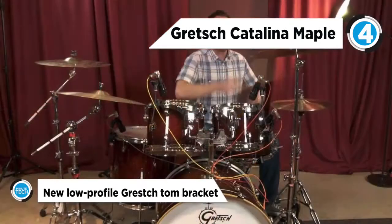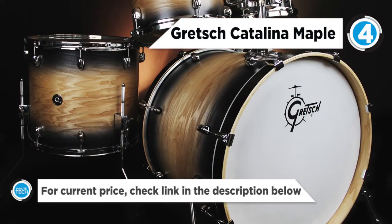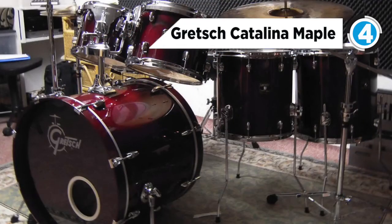You get 3 rack toms and 2 floor toms, a 6-inch by 14-inch snare and an 18-inch by 22-inch kick drum. Catalina Maple rocks 7-ply shells with 30-degree bearing edges, which give you that lively, round tone that Gretsch drums are known for.